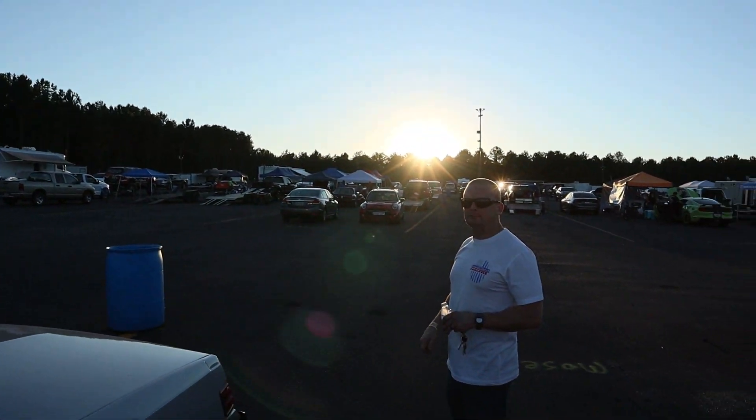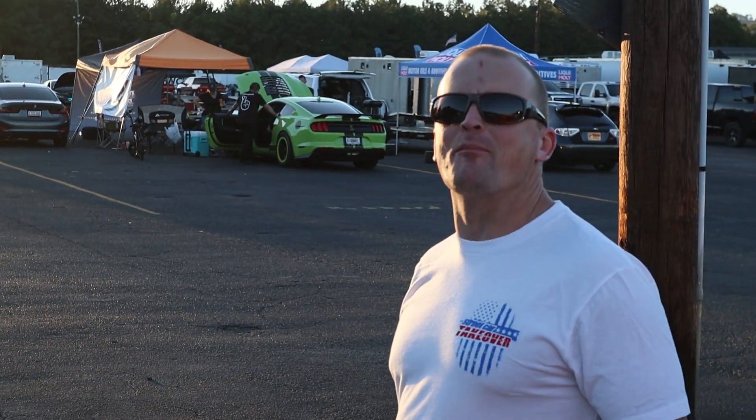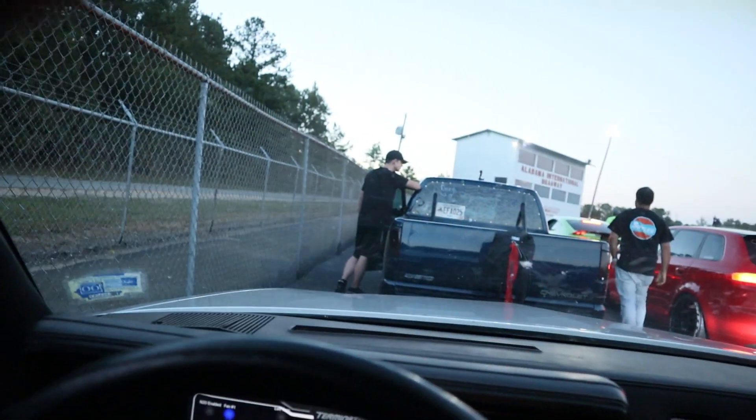We headed to the tech tent and she passed tech, so we're good to go race. We're in the staging lanes getting ready to go. Let's hope I don't push the 1-2 shift and we slip the clutch good. Let's see how this new Vengeance Performance clutch works.